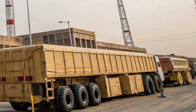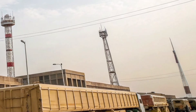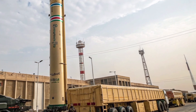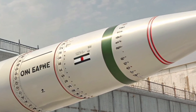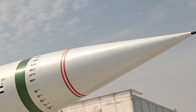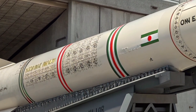The Sejil — sometimes spelled Sajil — means 'baked clay' in Arabic, referencing a Quranic story where divine stones destroyed an invading army. Symbolically, it conveys divine protection and power. Iran unveiled the Sejil missile in November 2008, marking a major leap in its defense capabilities. Unlike its predecessors, the Sejil was Iran's first successful two-stage solid-fueled medium-range ballistic missile (MRBM). This change was critical.